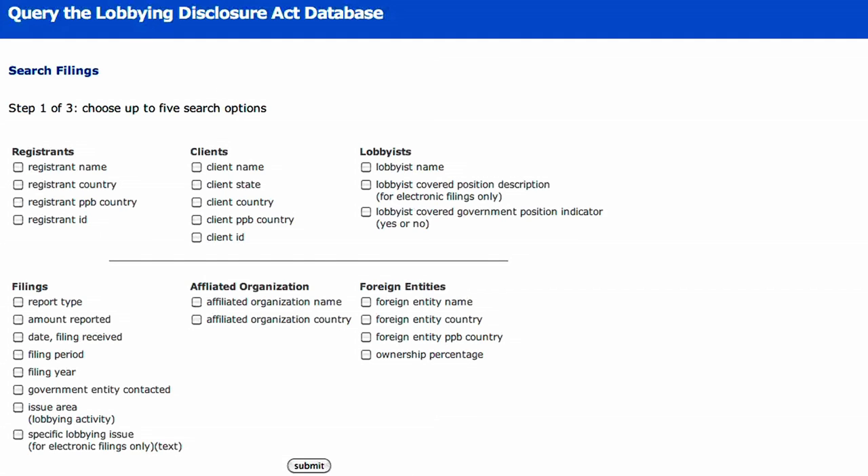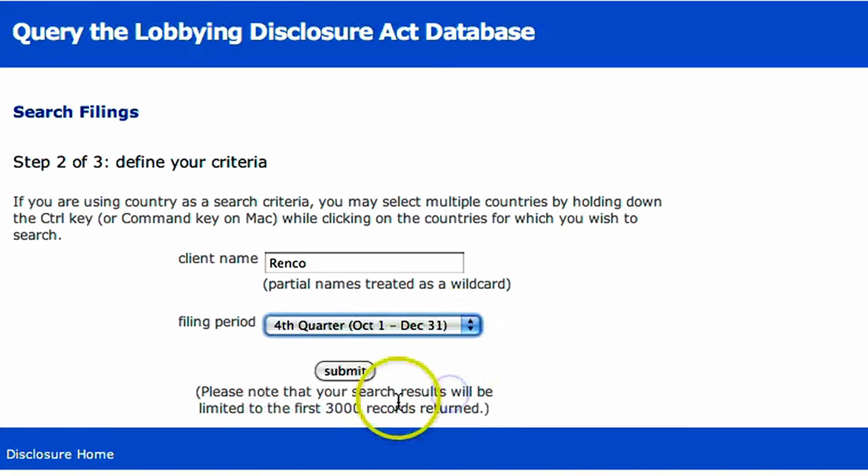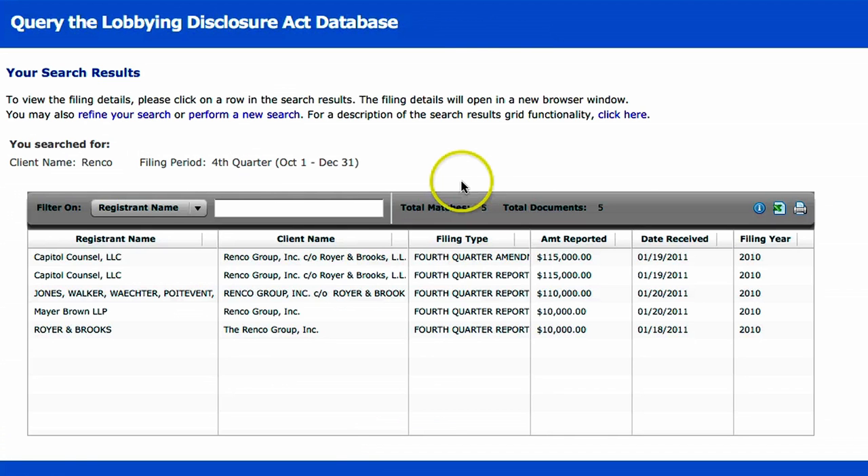You get a whole bunch of search criteria. In this case, we only need to pick client name and filing period. The client name is Renko, and for filing period, let's choose fourth quarter and click Submit. We will see all of the firms that were hired by Renko Group in that period.